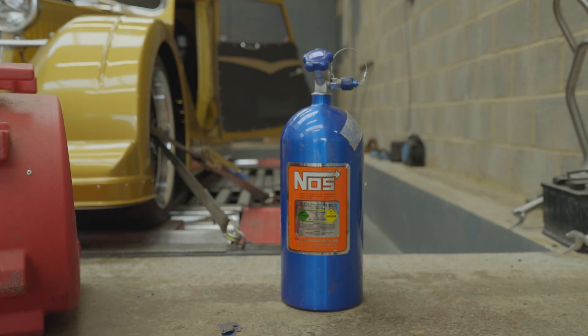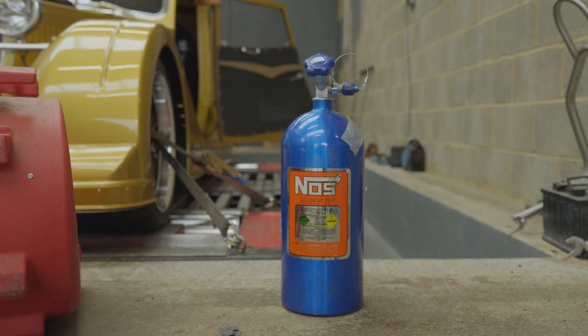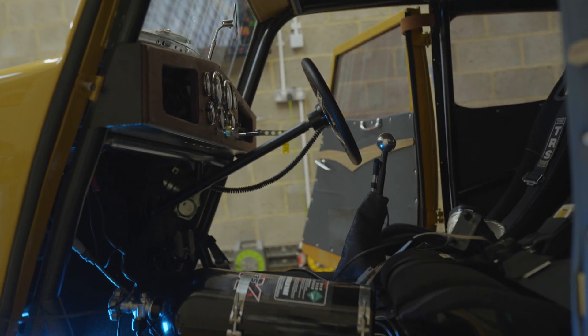We wanted to sort out the cooling issues and see how close we could get to the 200 miles per hour mark and even past that 200 mile per hour barrier. So we made some changes, added some nitrous oxide as well to help cool the car and also give it some more power. Now we've effectively got a 992 brake horsepower land speed record car.